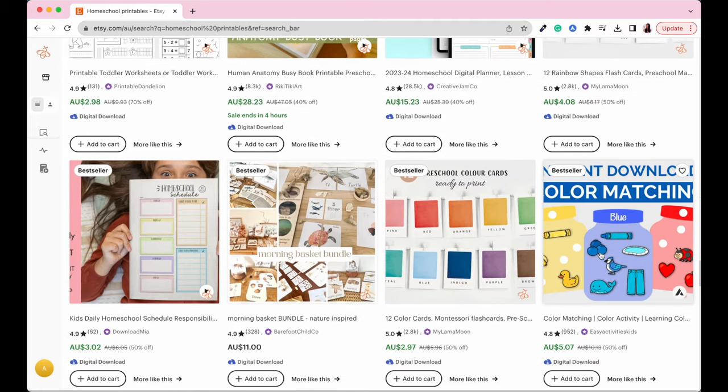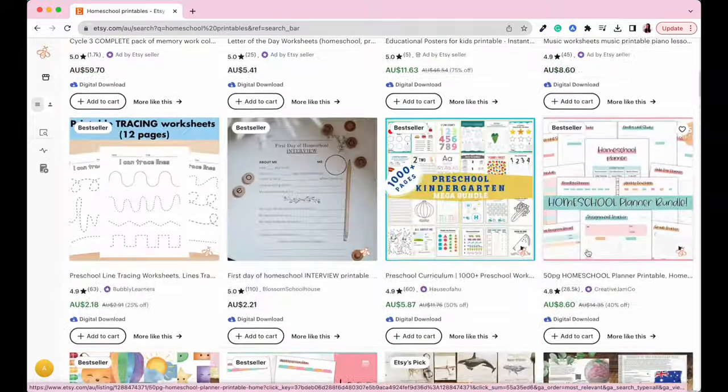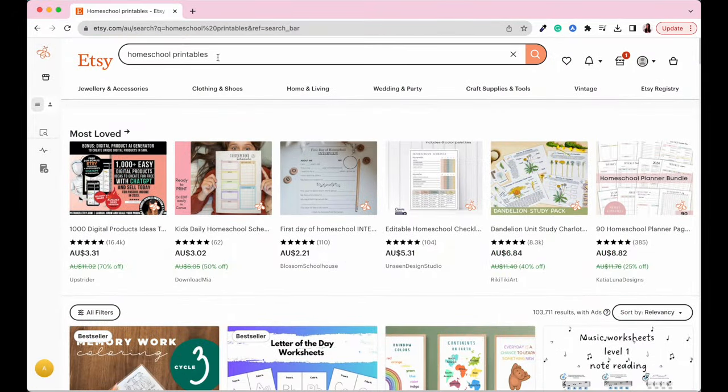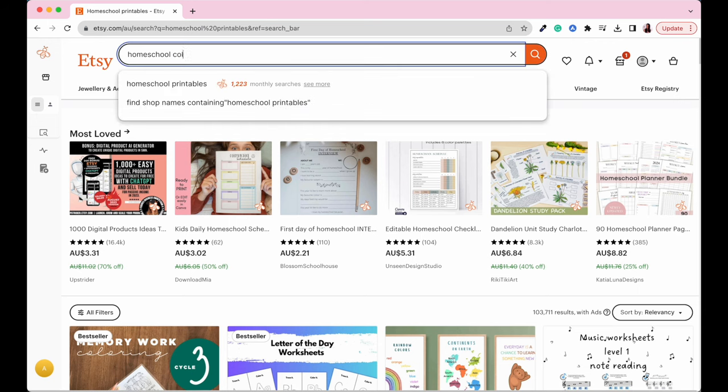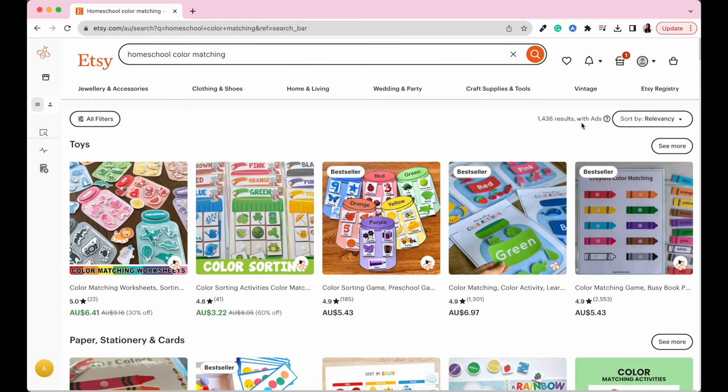Let's say we wanted to dive deep into color matching homeschool printables. I'd scroll back up to the search bar and type in 'homeschool color matching.' The search results for this are a lot less — for 'homeschool printables' we had 100,000 results, but for 'homeschool color matching' we've only got 1,400 results. Anything under 2,000 is a really good niche to dive into.